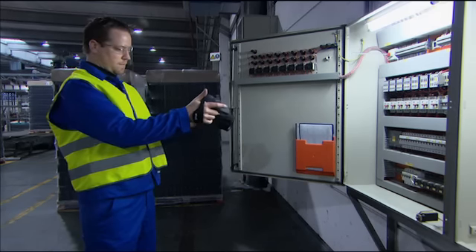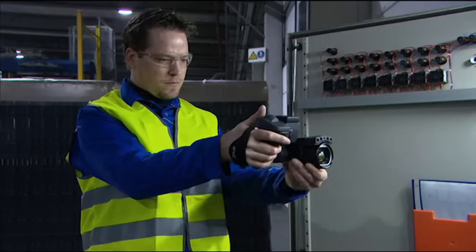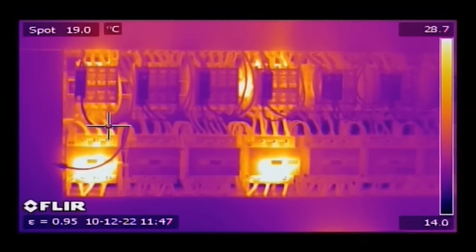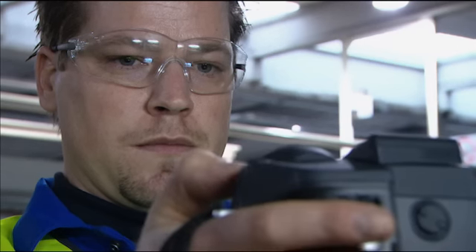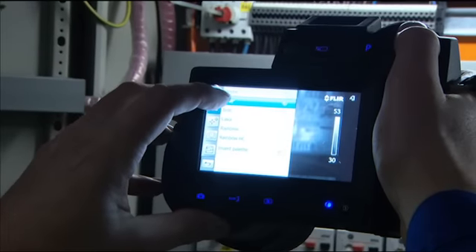FLIR Systems thermal imaging cameras are perfectly suited for electrical inspections. They're highly portable, ergonomically designed cameras, ready to be used several hours per day. FLIR cameras deliver crisp, high-resolution thermal images that will register temperature differences as small as 0.03 degrees Celsius. They contain all the necessary features to make well-informed decisions.